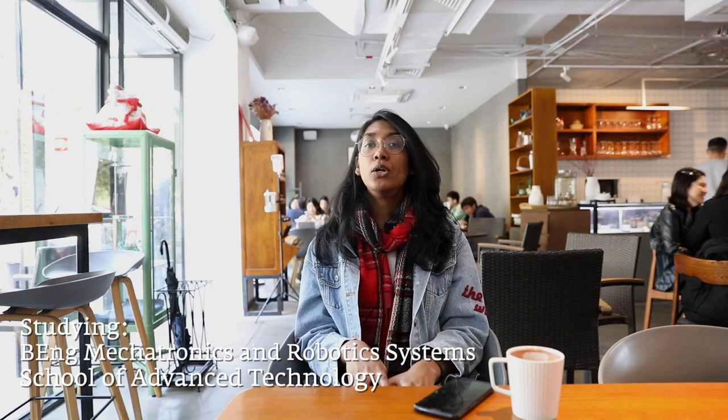Hey guys, are you curious about campus life at XJTLU? Well today I'm gonna answer all your questions and show you where students eat, study and chill. I'm Maya from the island of Mauritius and I'm currently studying mechatronics and robotics systems. I'm gonna show you around the north campus where our science and engineering schools are based, and later my friend Hung is gonna show you the south campus where our business, design and humanities schools are based. Now let's go!